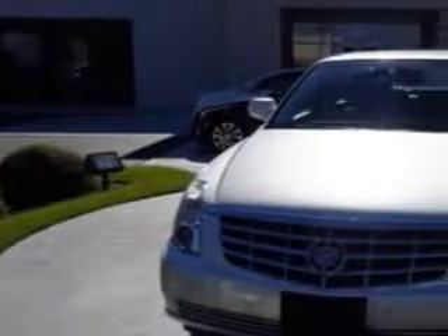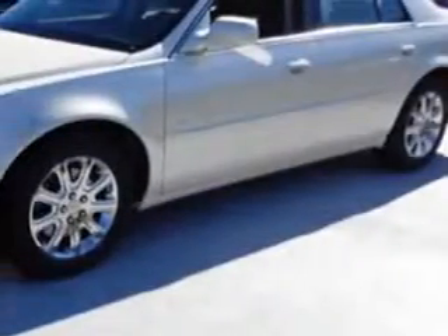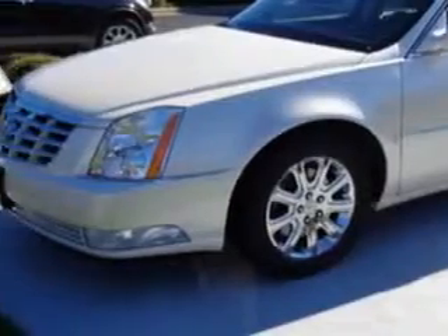Check out this 2009 Cadillac DTS, equipped with an 8-cylinder engine and an automatic transmission with 85,414 miles.